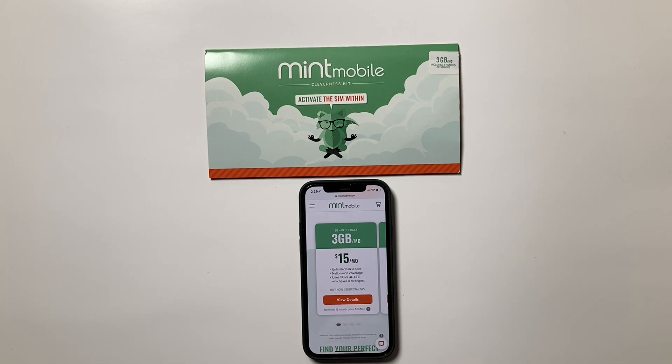Are you interested in trying out Mint Mobile? Will this early access Black Friday deal with three extra months get you to try the service? Hit me up in the comments and let me know. That's going to be it for this video — I'll talk to you next time.